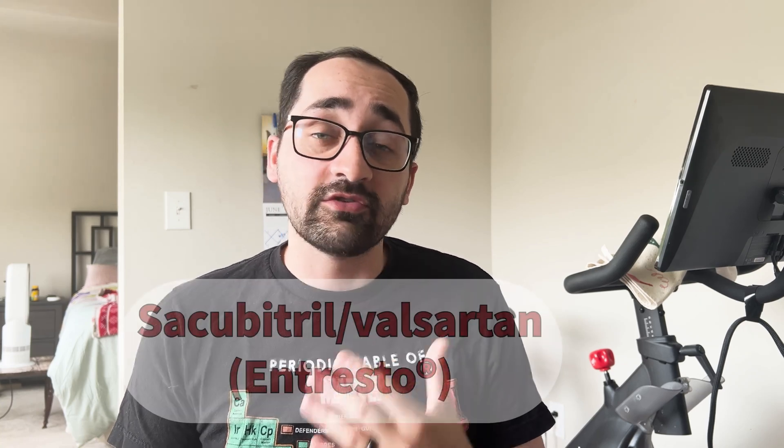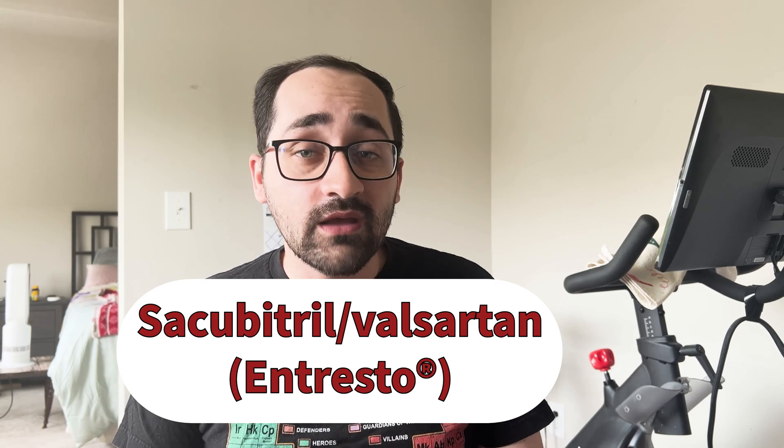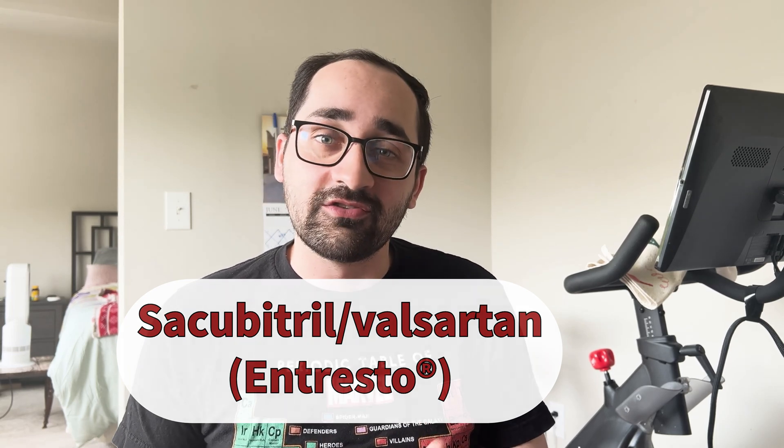Today, we will be discussing the star of the first class of GDMT called Sacubitril Valsartan, which is under the brand name of Entresto here in the United States. Let's get into it.